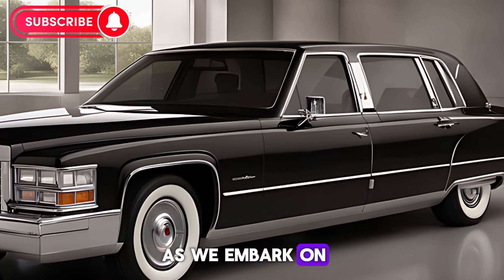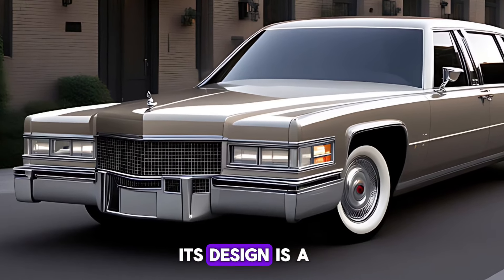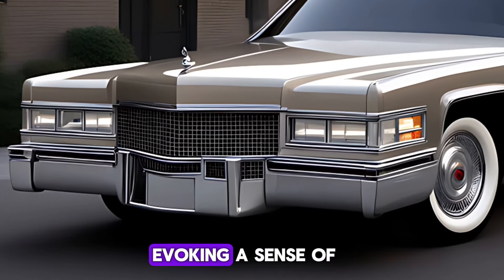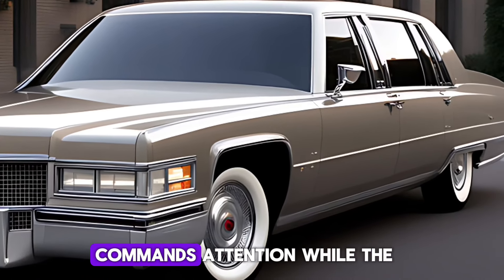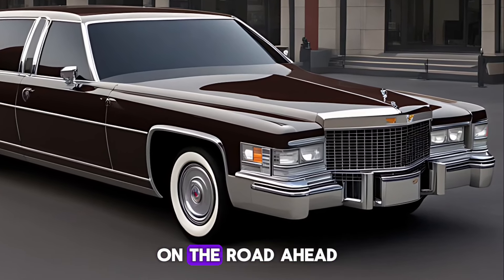As we embark on this journey, let's first appreciate the silhouette of the Fleetwood Brompham. Its design is a harmonious marriage of bold lines and elegant curves, evoking a sense of timeless sophistication. The front fascia, with its distinctive grille and emblem, commands attention, while the lead headlights cast an illuminating presence on the road ahead.